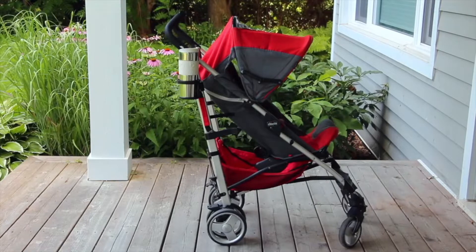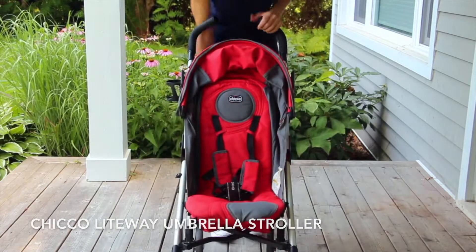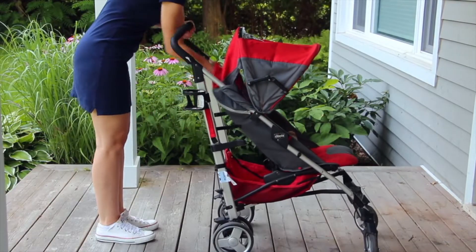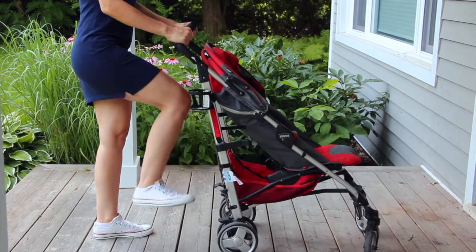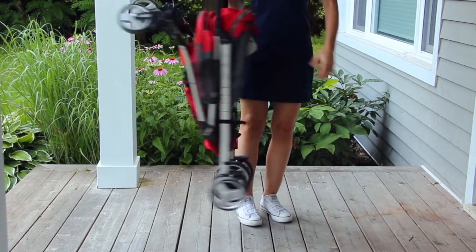Number one on the list is the stroller. You definitely want to bring a stroller for your baby or toddler. When the kids were young I always used the Kiko lightweight umbrella stroller. It has a reclinable backrest and a sun cover to protect my baby from the hot sun. I recommend a stroller that is easy to fold up, especially if you're planning on using the Disney transportation. The buses can get quite full and you want a stroller that is lightweight and compact.